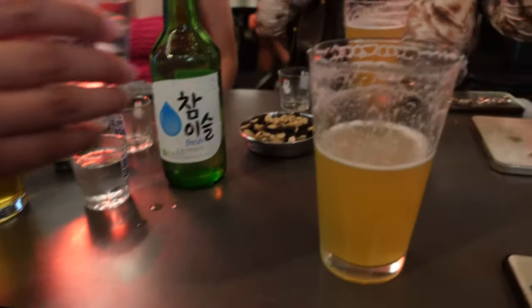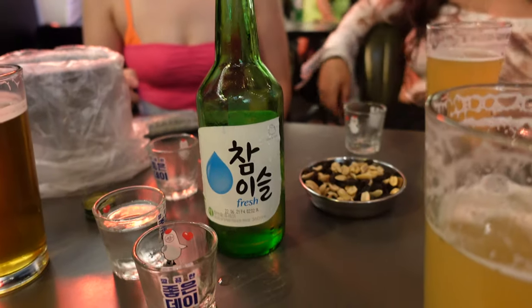One of the drinks we got to try was Somaek. It's basically soju — a traditional Korean alcohol — mixed with beer. And honestly, if you try that, it's really good. You can't feel it going down, but man, you're going to feel it later. It sneaks up on you — it's dangerous.